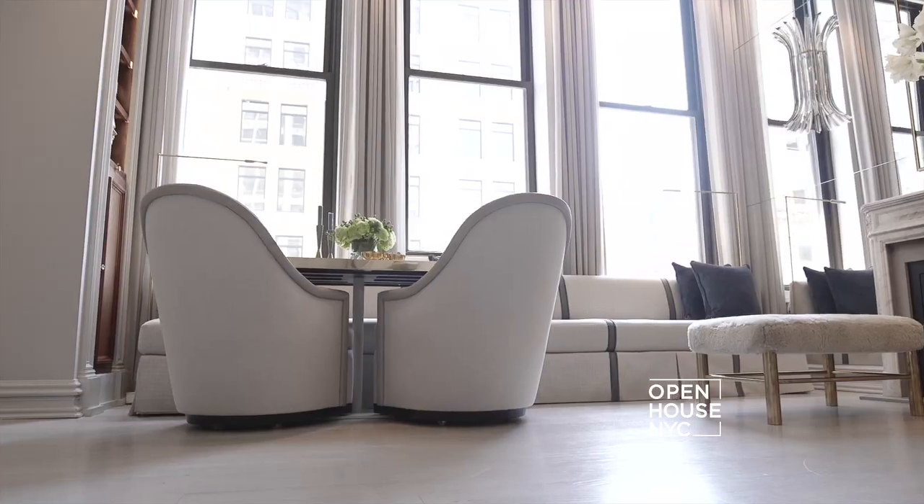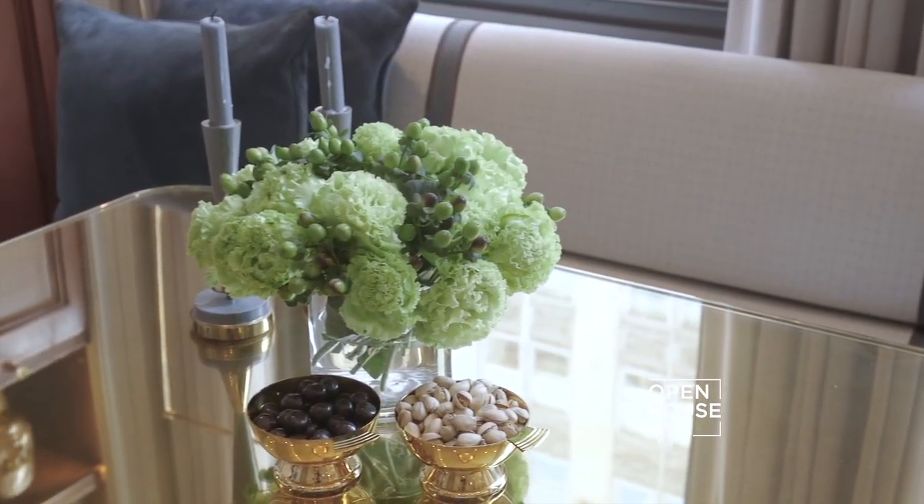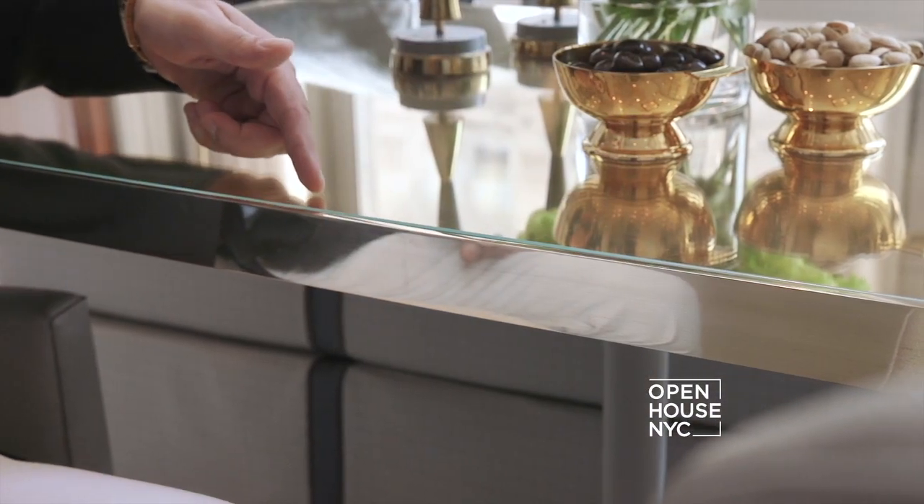In this apartment, everything serves as double duty. The 27-inch dining table with bronze edge and star fire glass top not only adds functionality, but also adds glamour to the space.